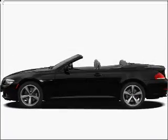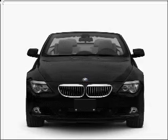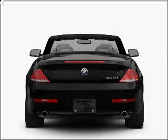Presenting the 2010 BMW 6 Series — this is the set of wheels you've been looking for. With a powerful 8-cylinder engine connected to a smooth shifting automatic transmission.